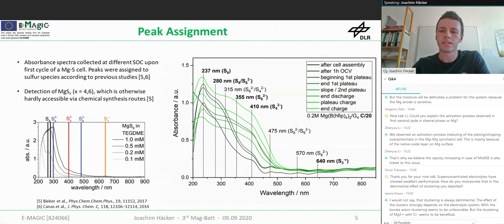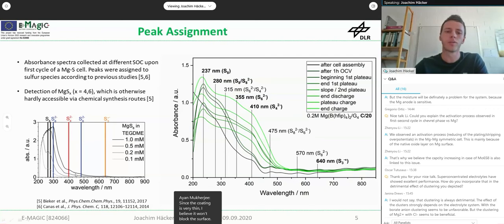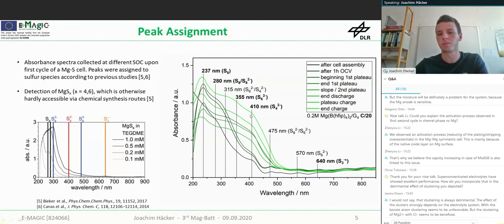Here you can see the spectra at selected stages during cycling of a magnesium sulfur cell. Those peaks are assigned to sulfur species according to previous literature. What is quite interesting is that the S₄²⁻ species is quite dominant during discharge, while it was not chemically accessible by Beaker and other groups — so this species might only be formed electrochemically during cell operation, suggesting that the claim that glimes do not stabilize S₄²⁻ might not be true.